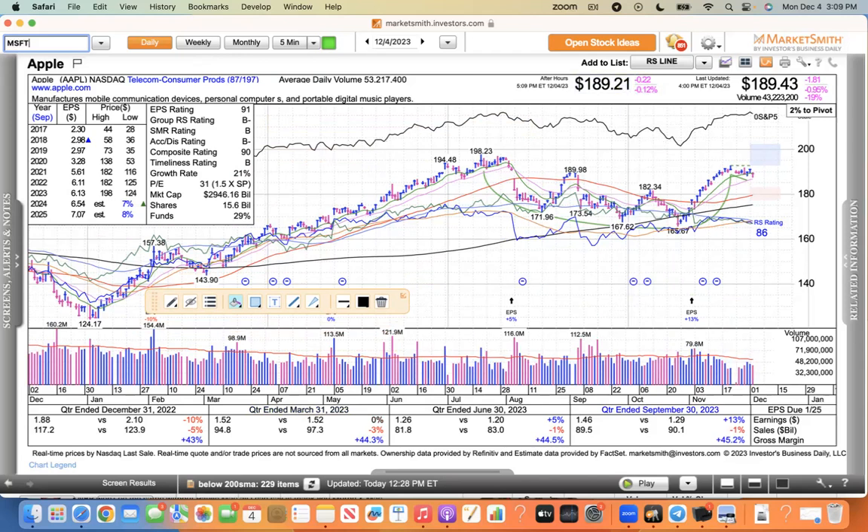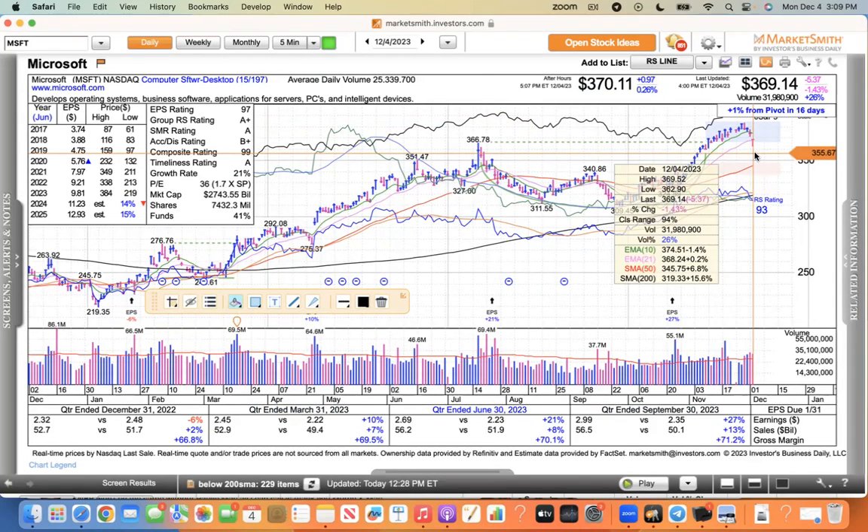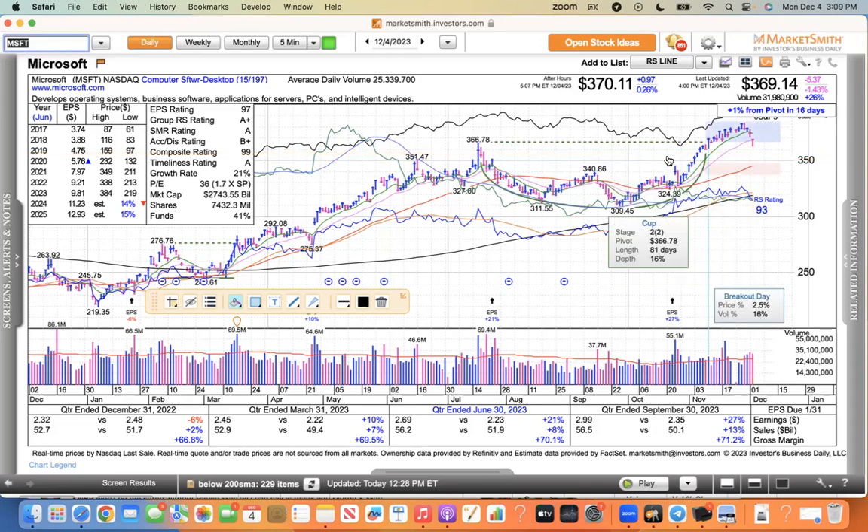Microsoft — people were waiting, asking when this thing was ever going to give it up, and so finally it is. It closed right at its 21 today, just hanging on — 0.2% above the 21. Microsoft still looks good to me. That looks like a cup with handle. Even if it comes down to the 50 and trades down to like $350 in the next few sessions or weeks, there's nothing wrong with that. Even if it comes back to the $340 level — that old buy point — there's nothing wrong with that.